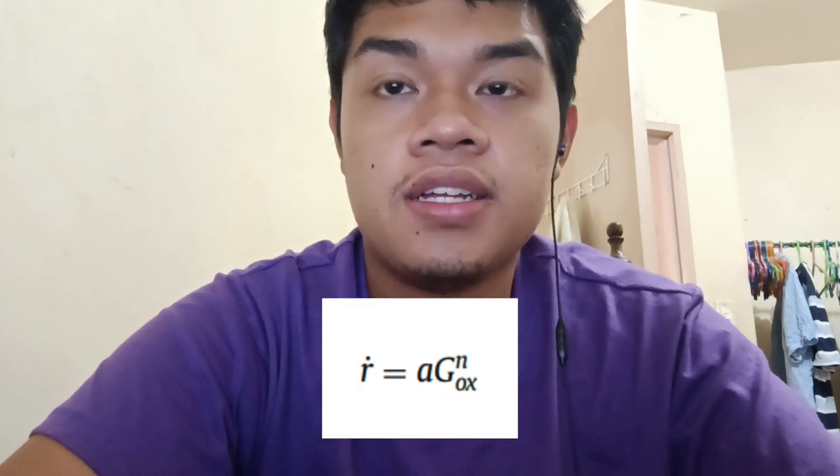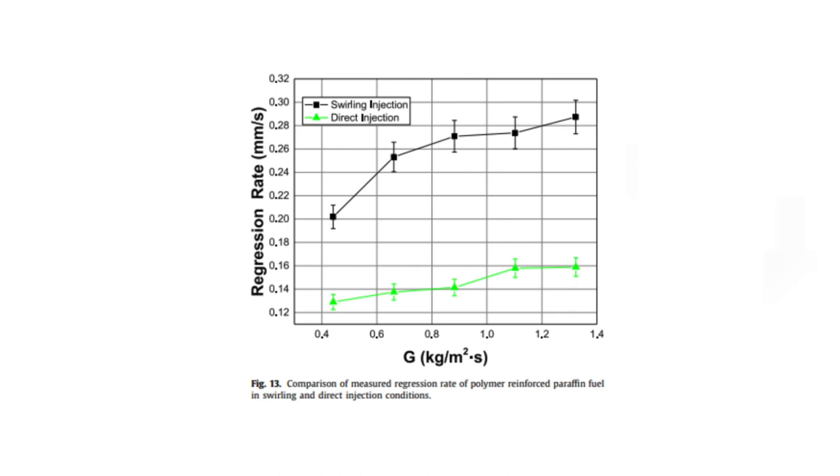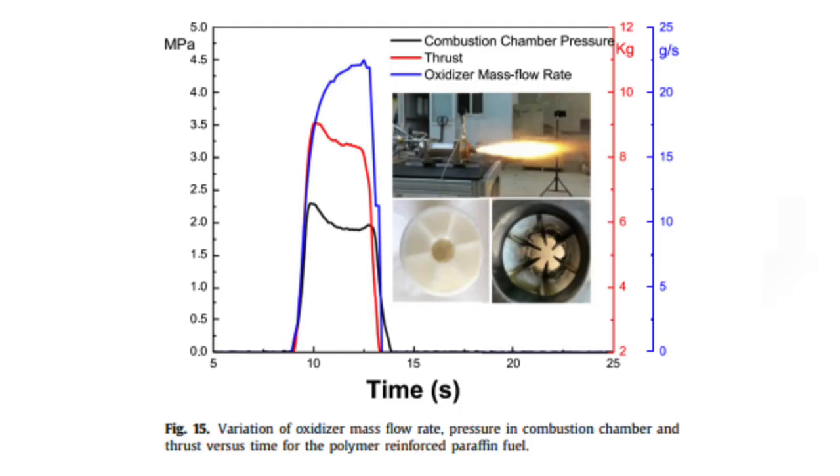To examine the regression rate of polymer reinforced paraffin fuel grains under swirling and direct injection conditions, regression rate measurements were done across a range of oxygen mass flow rates. The regression rate equation is defined in the work, and regression rate was measured by a time-average weighted technique. Figure 13 shows that swirling injection has a larger regression rate than direct injection. Figure 14 shows each condition's exponential curve fittings. The lab-scale hybrid rocket motor was also tested using a static fire test; figure 15 shows the oxidizer mass flow rate, combustion chamber pressure, and thrust with time, reporting quick ignition and consistent combustion pressure in all experiments.